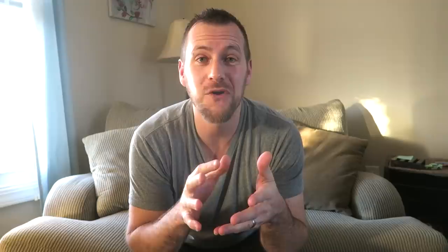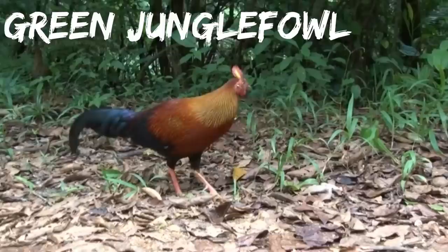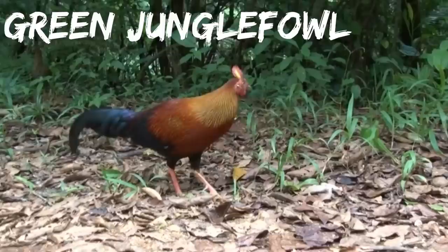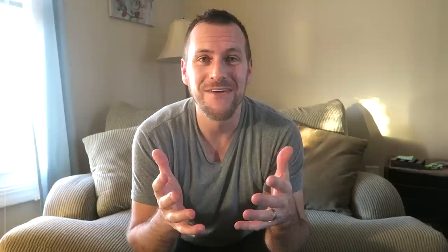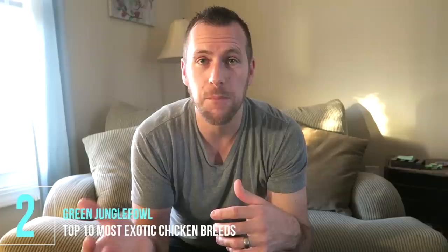Okay guys, now we're getting into the really crazy looking ones. Check out number two — the Green Jungle Fowl. Aren't these guys just gorgeous? They're from Indonesia and their combs look amazing. A website in Indonesia has them available to import if you're really interested. They describe them as somewhere between a chicken and a pheasant, but also compare them to a peacock because of their colors and wattles like a turkey. So it brings in ties to so many other birds — these guys are cool.